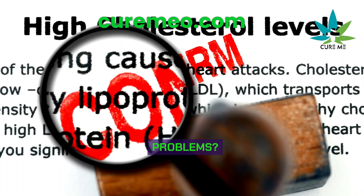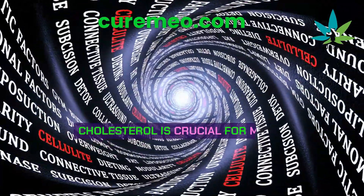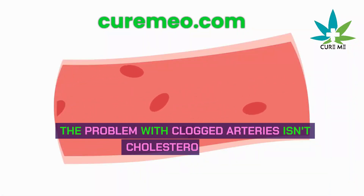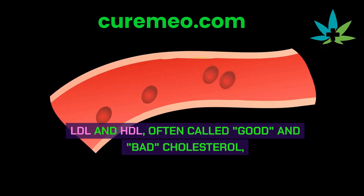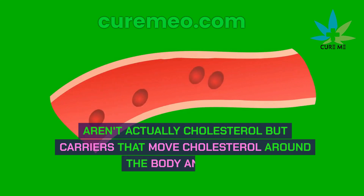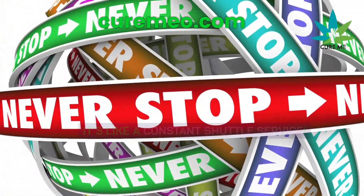What really causes cholesterol problems? Cutting down on cholesterol won't necessarily help because your body just makes more when needed. Cholesterol is crucial for making hormones and keeping your skin, brain, and nerves healthy. The problem with clogged arteries isn't cholesterol itself, but the arteries getting damaged first. LDL and HDL — often called good and bad cholesterol — aren't actually cholesterol but carriers that move cholesterol around the body and liver. HDL takes cholesterol out of the liver, while LDL brings it in.